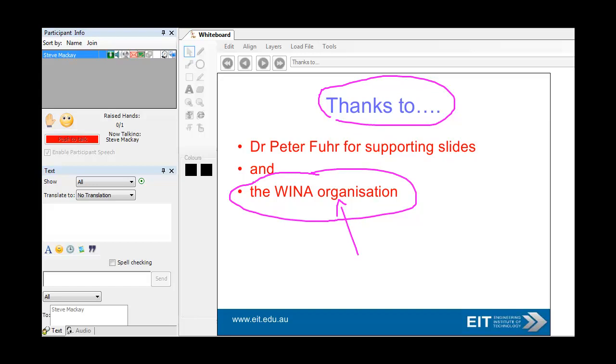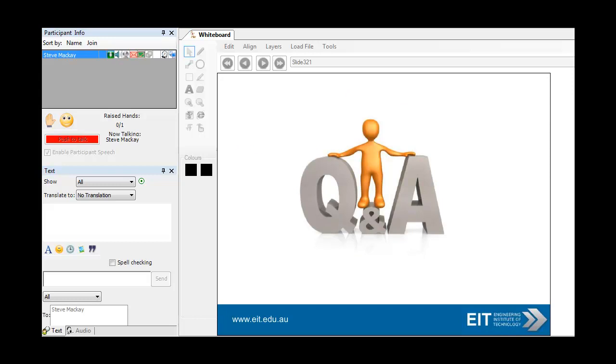Thanks, Dr. Peter Fuhr, for using your slides for the wireless part. Any questions, just shoot them off to me, Steve McKay — I'll be delighted to answer them. Thank you very much for listening in to this presentation. This is Steve McKay signing off now.